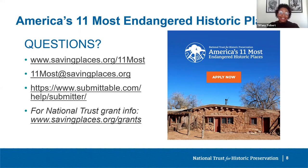What happens if your site is selected for 11 Most — will you receive money or assistance from the National Trust? If your site is selected, you will receive assistance from National Trust staff with promoting the media announcement of the designation. In some cases, staff continue to work with listed sites to provide technical assistance and advice. But again, inclusion on 11 Most does not come with any funding.